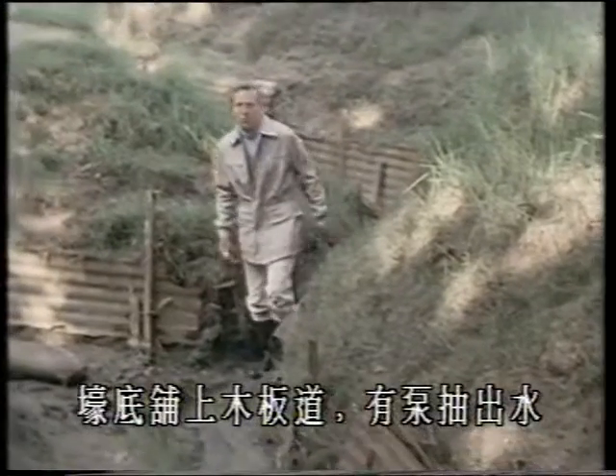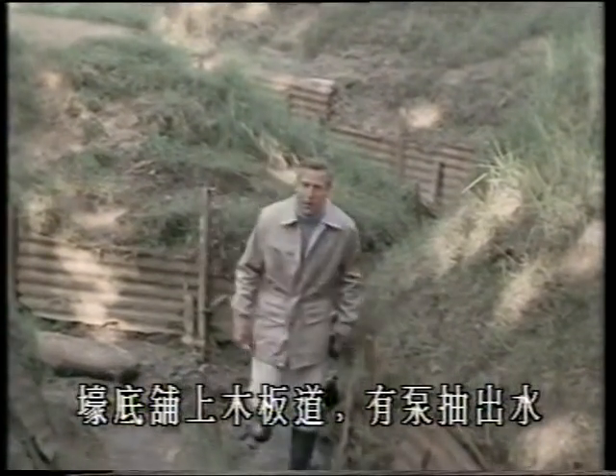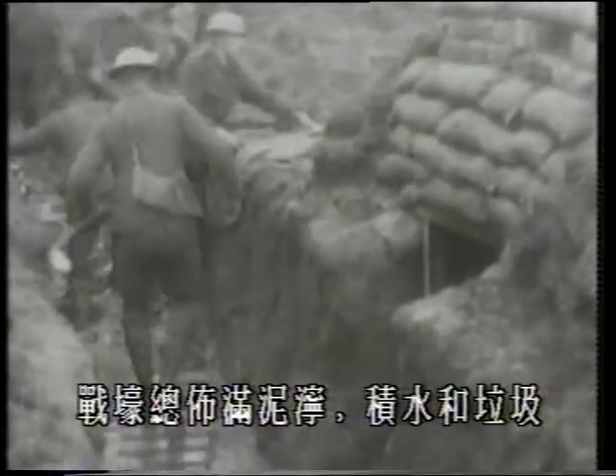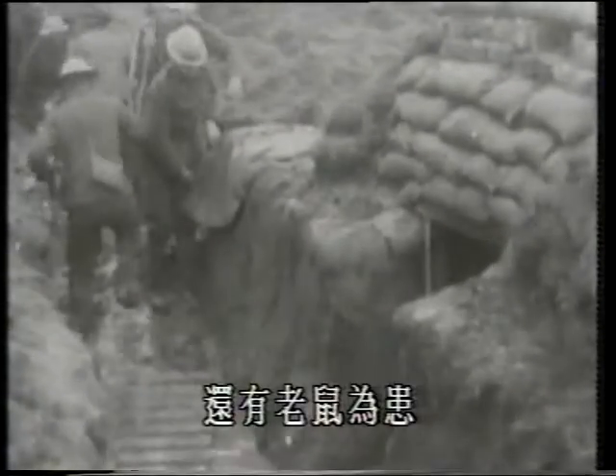Wooden duckboards covered the bottom of the trench, while pumps tried to keep them from flooding. All too often, though, the trench was deep in mud, water, and filth, and infested with ravening rats.